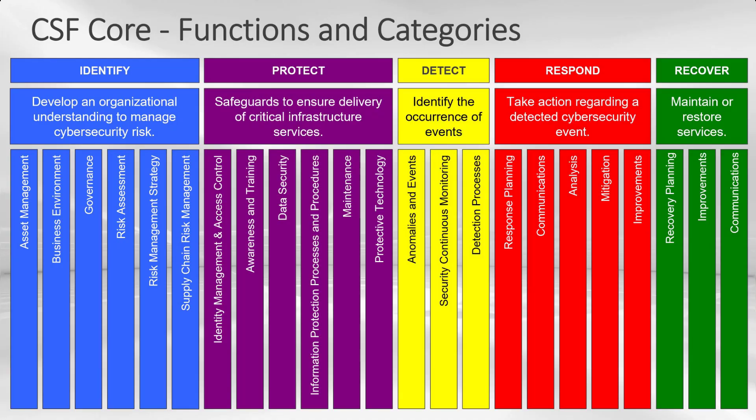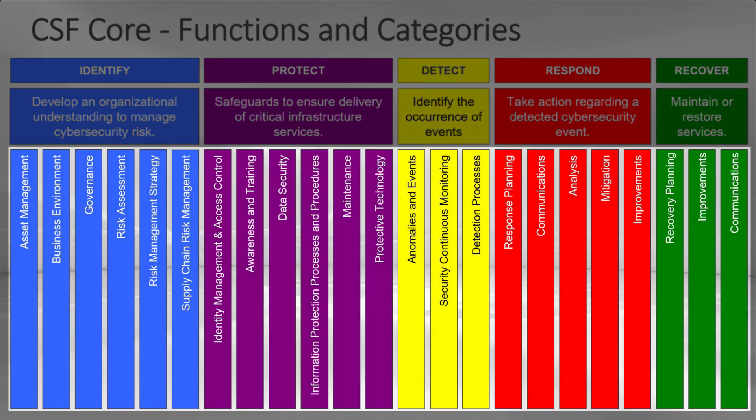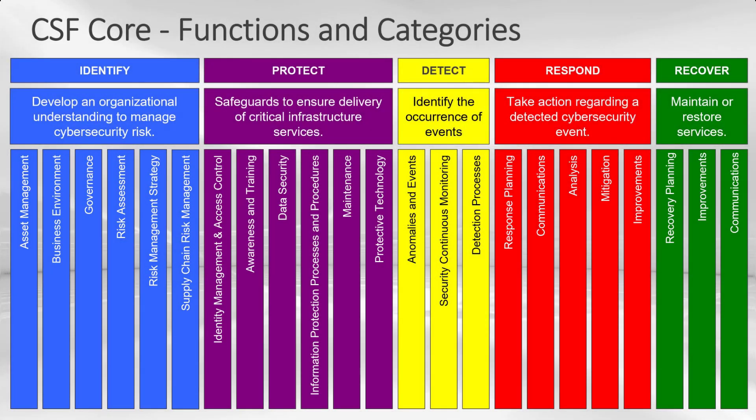As of this recording, we are on the NIST CSF 1.1, which was released in 2018. We have these things called functions across the top: Identify, Protect, Detect, Respond, and Recover. Those are broken down into categories and subcategories, and each one of those subcategories also has informative references — I'll show you that here in just a few minutes.